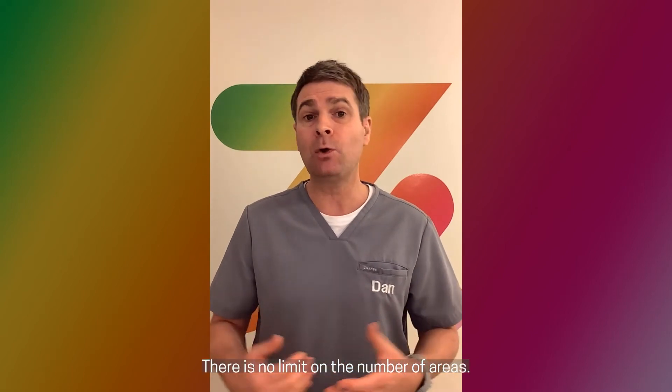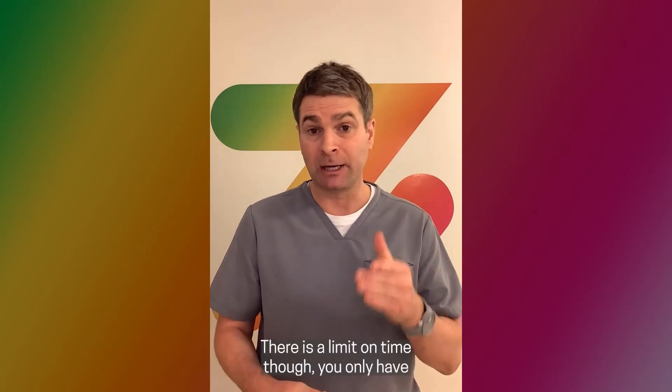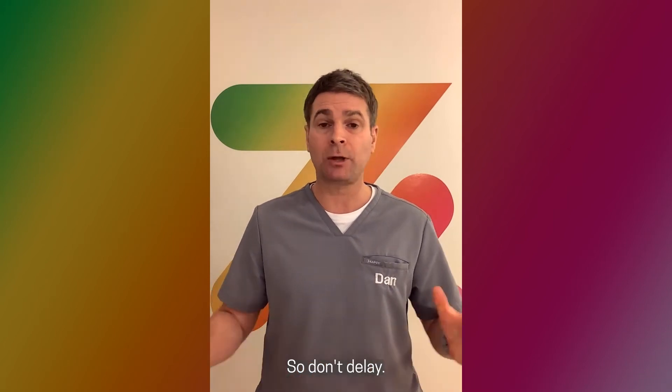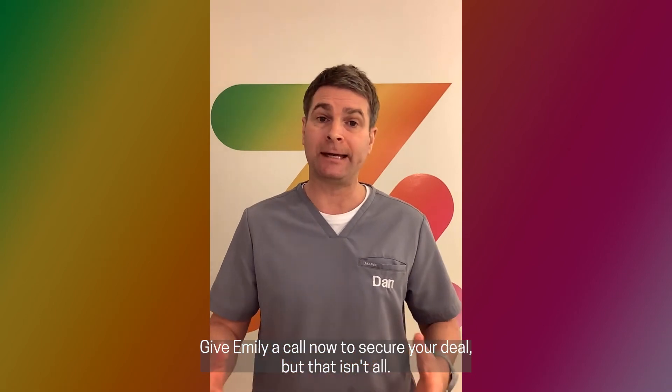There is no limit on the number of areas you can buy, and you will always get one course free. There is a limit on time though — you only have until this coming Saturday, the 12th of February at 2pm to make your purchase. So don't delay, give me a call now to secure your deal.